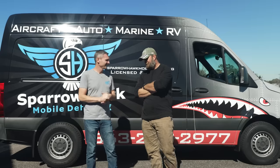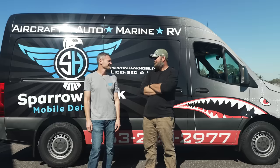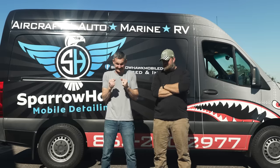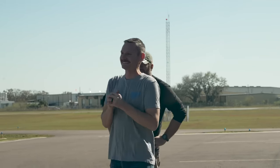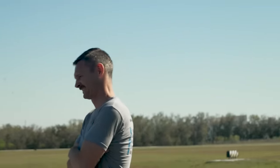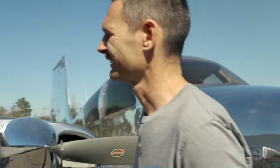I feel like I'm back on my wedding day waiting to see my bride in her dress for the first time — my toes are going crazy in my shoes. I feel like I'm going to see a really cool airplane. On the count of three: one, two, three — move that van!